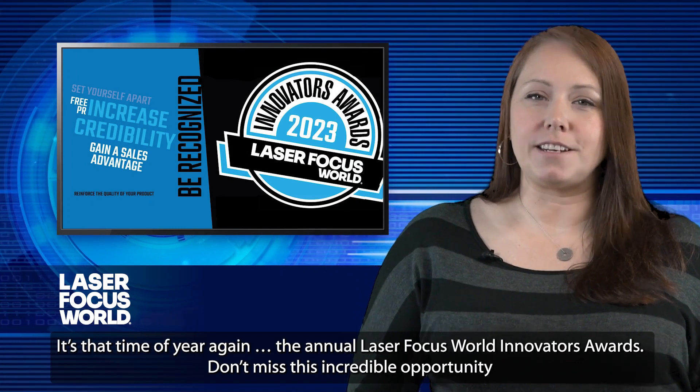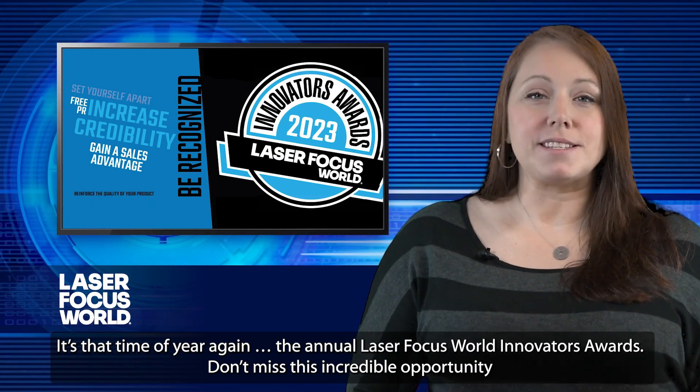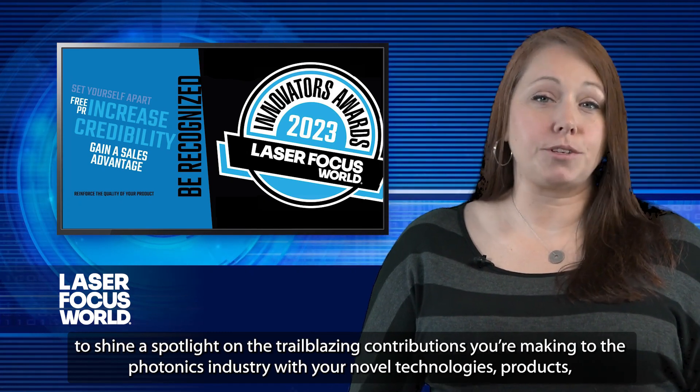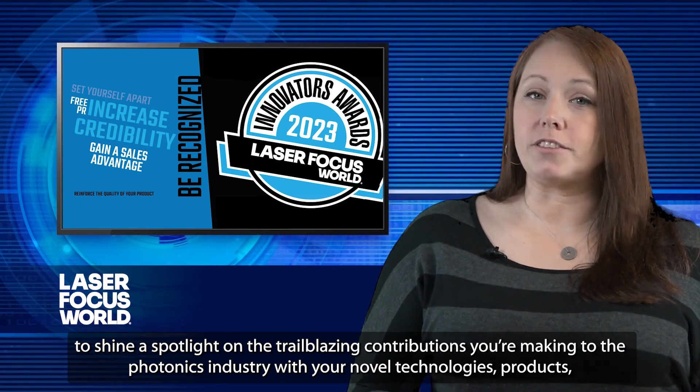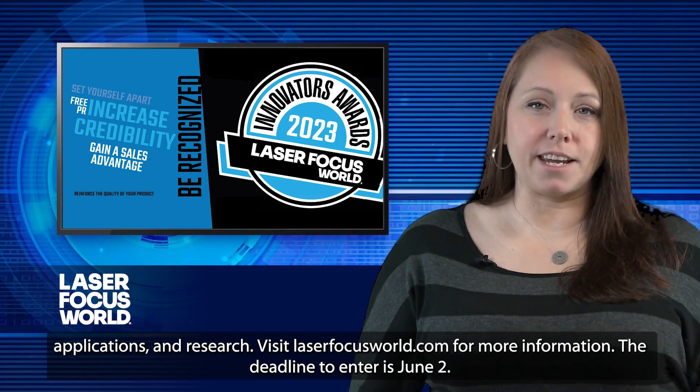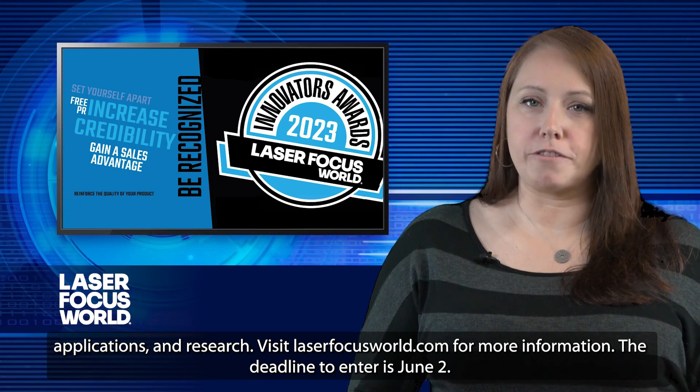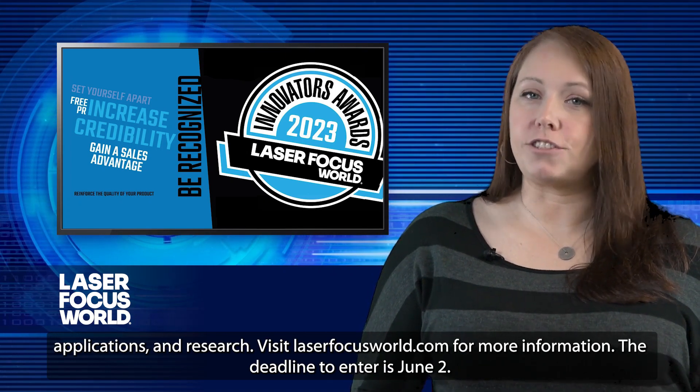It's that time of year again — the annual Laser Focus World Innovators Awards. Don't miss this incredible opportunity to shine a spotlight on the trailblazing contributions you're making to the photonics industry with your novel technologies, products, applications, and research. Visit laserfocusworld.com for more information. The deadline to enter is June 2nd.